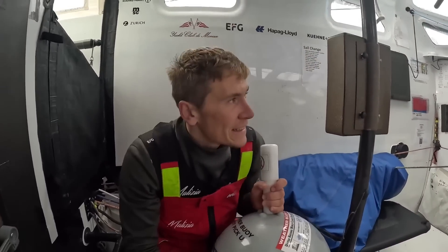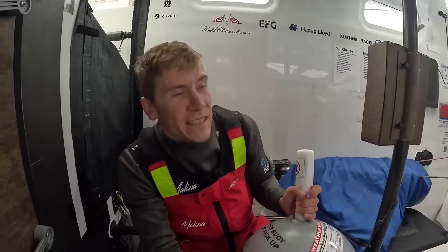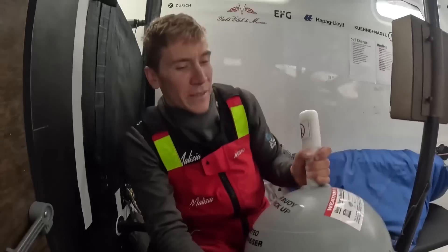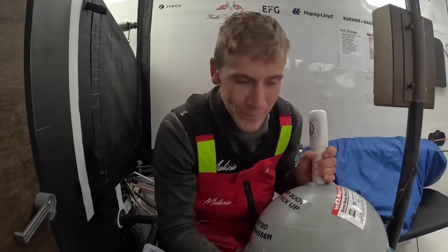Pretty heavy though — solid 20 kilos — so it's going to be quite tricky. As you can see we're going super fast at the moment, currently about 27 knots of boat speed. Very bumpy, so we're going to have to throw this over the back of the boat very carefully to make sure we don't make any mistakes, and also not slow the boat down too much.